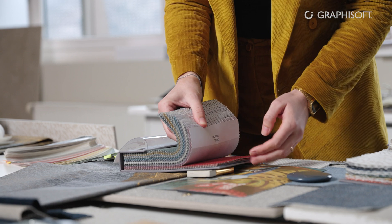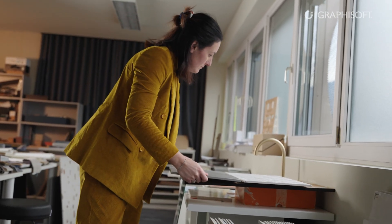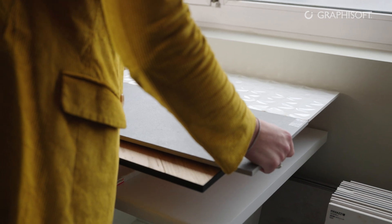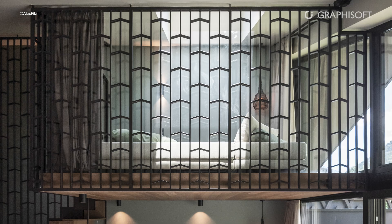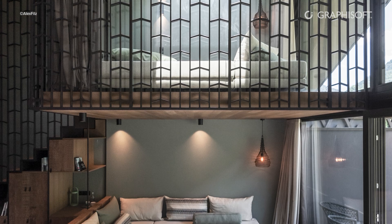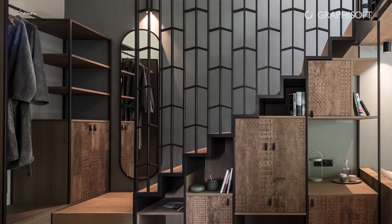For the client, the interior was a very special and very important thing. We designed all the furniture and all the custom-made pieces in very intense collaboration with the client.